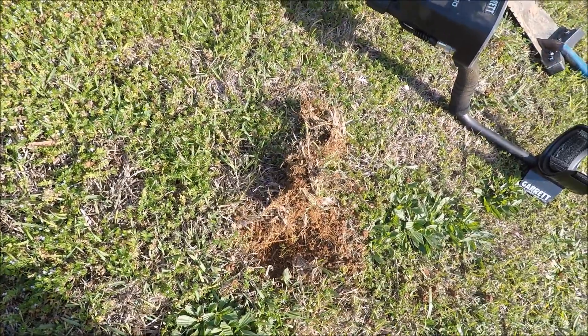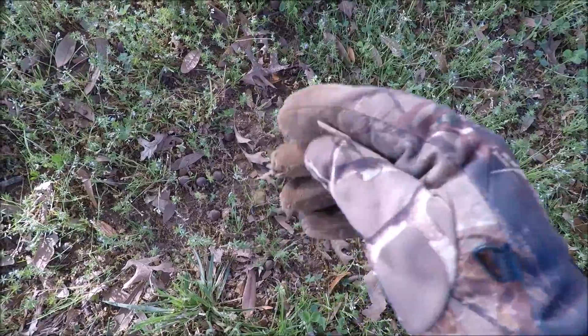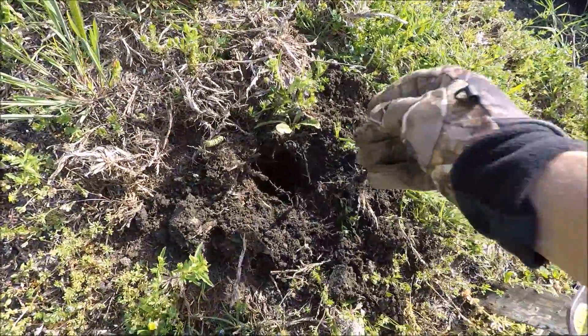I'm gonna take it with me — it's pretty impressive. It's a pull tab — didn't even have to break out the old Chevelle. Pretty cool find. I just put in a good bit of work for this.